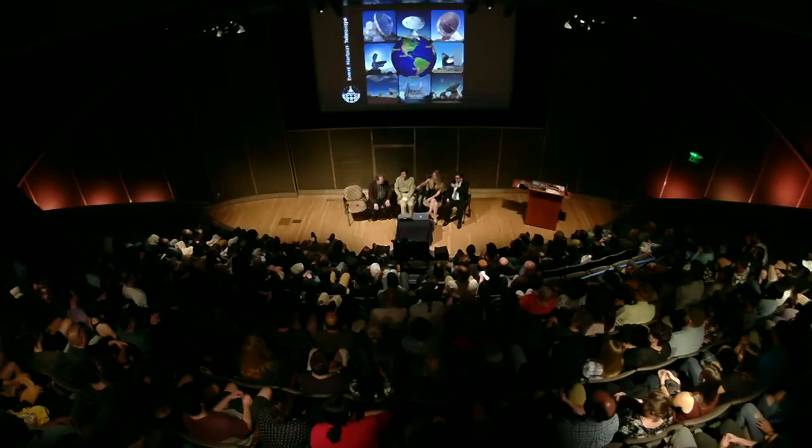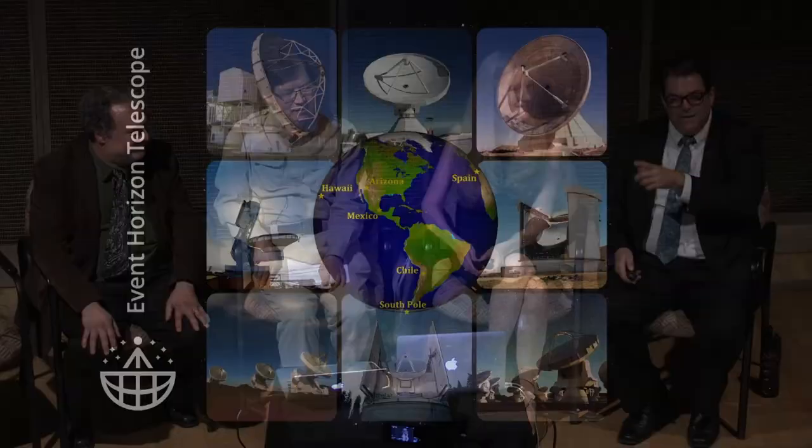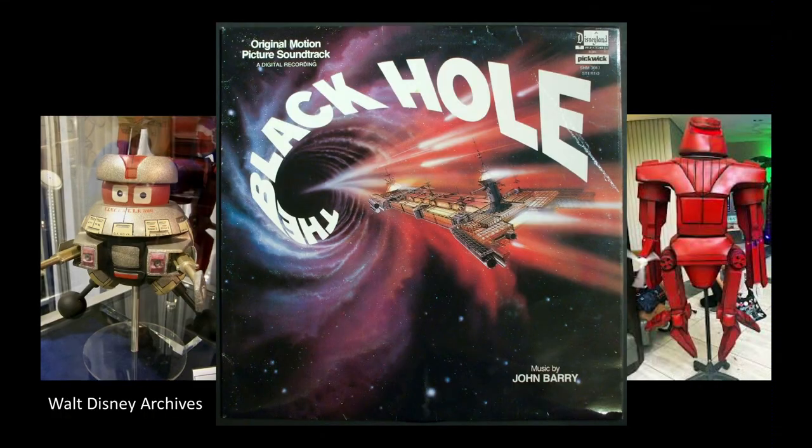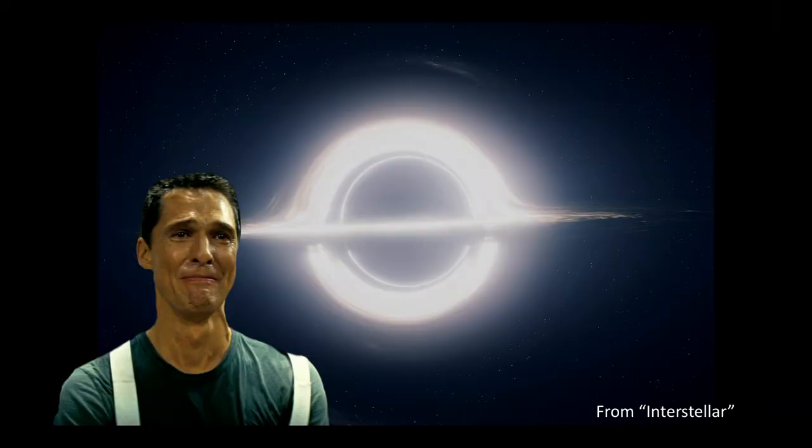They played black hole music, and someone won a prize. When thinking about seeing the Event Horizon of a black hole, the old Disney movie comes to mind — that's the song they played. Some might have updated that thought to the black hole from Interstellar.